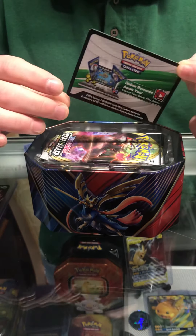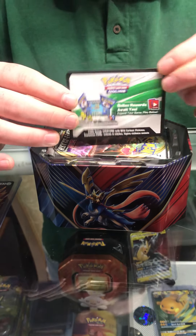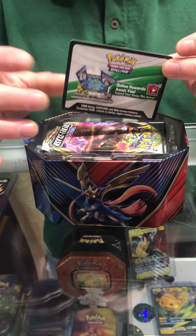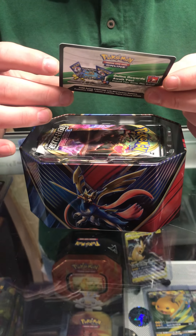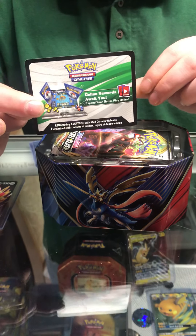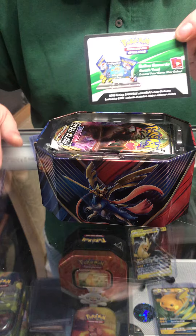We've got our online code — remember, if you want the code, like, subscribe, turn notifications on, and leave a comment. We'll pick some random people from the comments to have the code. This one is the Legend of Galar tin — that's the promo card. Get over to claim that one on Pokémon Online.